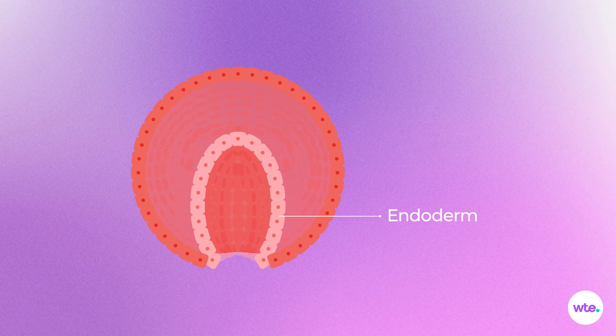Though your embryo is only a tiny dot, it has already started to differentiate into three layers, each with its own job assignment. The inner layer, called the endoderm, will become the digestive system, liver, and lungs. The middle layer, the mesoderm, will grow into the heart, sex organs, bones, kidneys, and muscles.